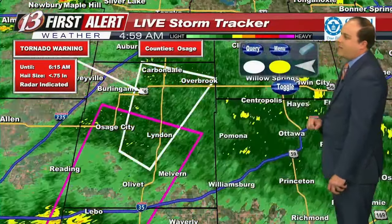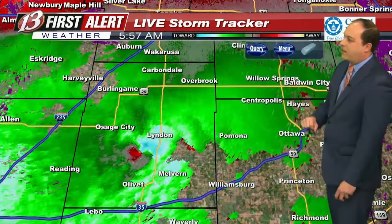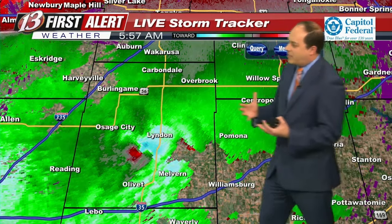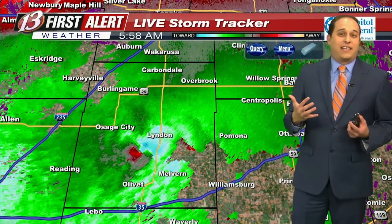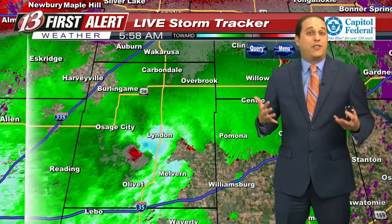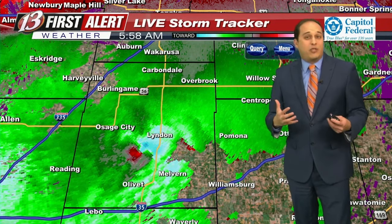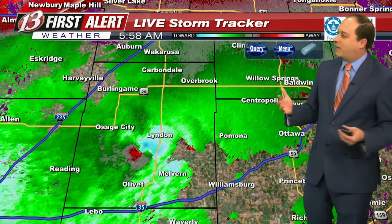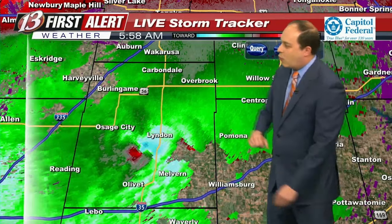Going back to velocity and showing where that rotation is, putting this into current mode so you can see exactly where that circulation is. We'll continue to keep an eye on how far north and east it gets — whether this will continue past 6:15, maybe up towards southeast Shawnee County. We have to watch the radar and see how storms behave in the environment. We have a tornado watch for much of northeast Kansas going until 9 a.m., so it's certainly possible, but we'll take it on a minute-by-minute basis.